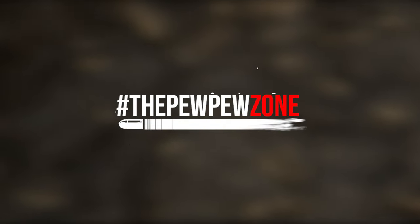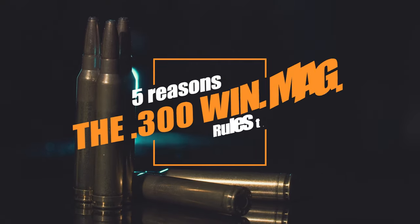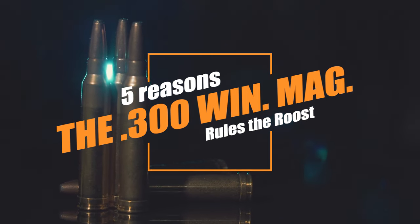Welcome back to the Pew Pew Zone. This is your host Mike, and today I'll give you five reasons why I think the .300 Winchester Magnum is still one of the best rifle cartridges on the market despite its age.